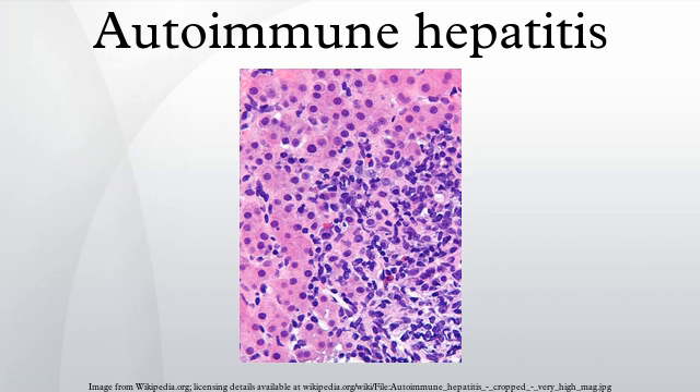Epidemiology: Autoimmune hepatitis has an incidence of 1–2 per 100,000 per year, and a prevalence of 10–20 per 100,000. As with most other autoimmune diseases, it affects women much more often than men. Liver enzymes are elevated, as may be bilirubin.